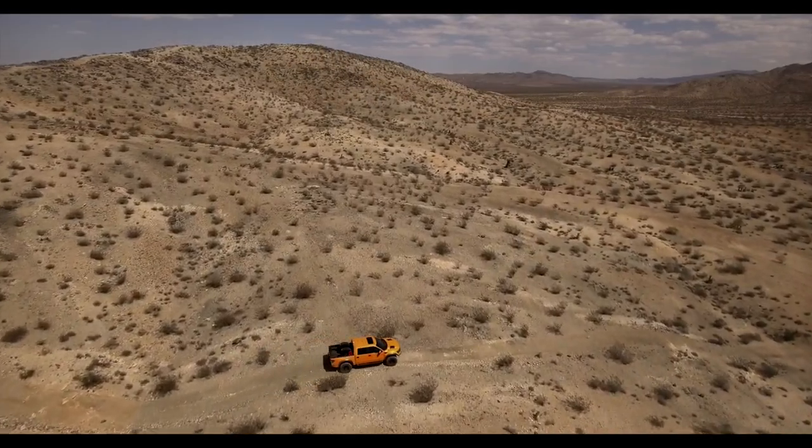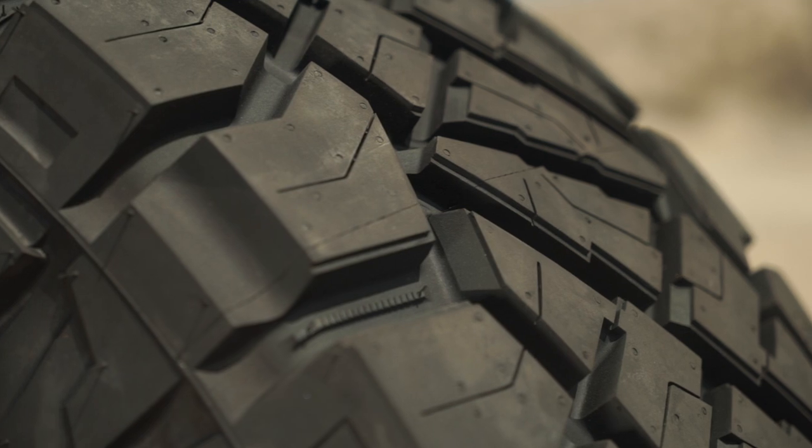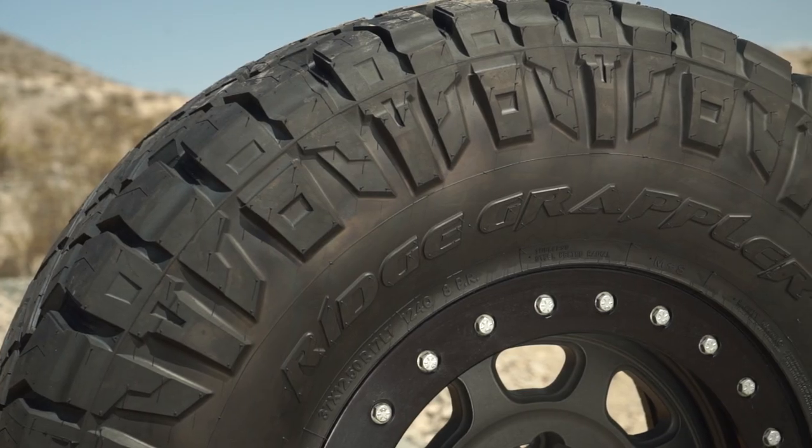The idea of a hybrid may conjure up the image of a small sedan driving 62 miles an hour in a carpool lane. But Nitto's newest off-road tire, the Ridge Grappler, is a hybrid of another sort, looking to bridge the gap between an all-terrain and a mud-terrain tire.